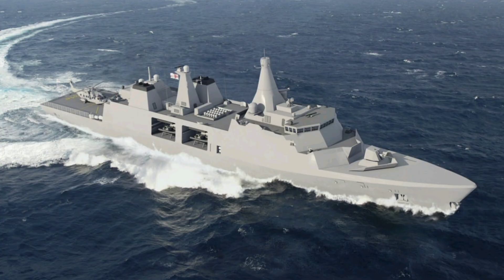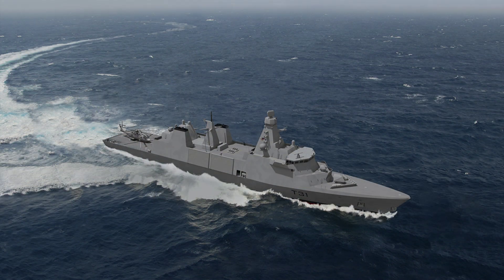We're going to break down its capabilities in detail, give you a full technical rundown, and cover the latest news as of September 7th, 2025, including its production milestones and growing export success. So grab a snack, get comfy, and let's sail into everything you need to know about the Type 31 Frigate.